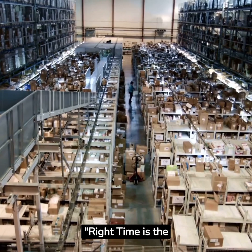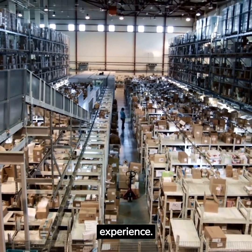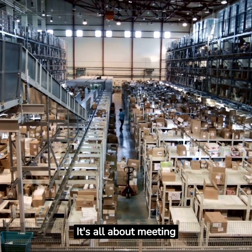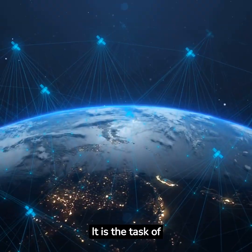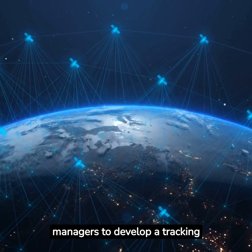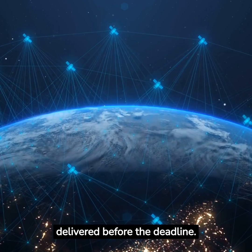Right time is the fifth R. Timely delivery can make or break the customer experience — it's all about meeting deadlines and keeping your promises. It is the task of managers to develop a tracking system and coordinate with the delivery team to get items delivered before the deadline.